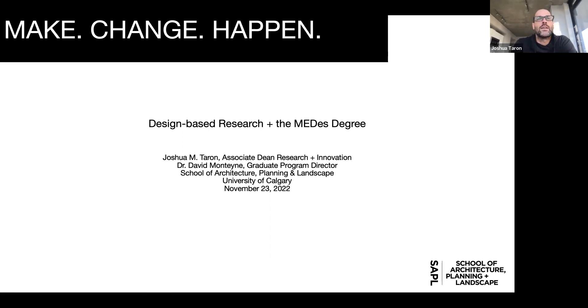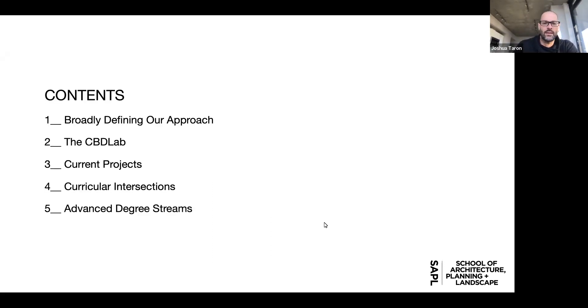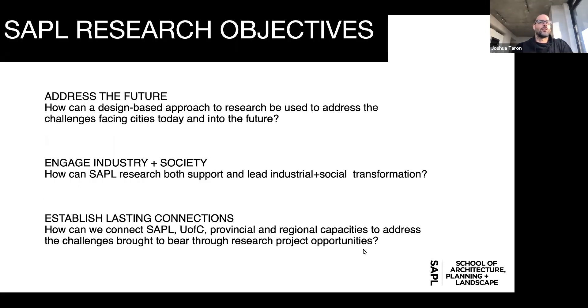The MEDes is a unique degree within the various degrees we offer here at the faculty. It is a thesis-based degree focused on active research projects as much as possible. We'll talk broadly about our approach, some prominent facilities, current projects, how that intersects with course offerings, and the variety of degree streams we offer and how the MEDes fits into that.